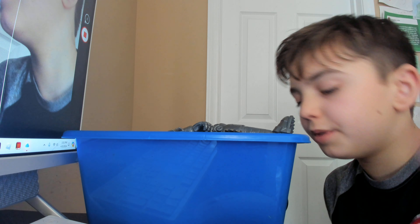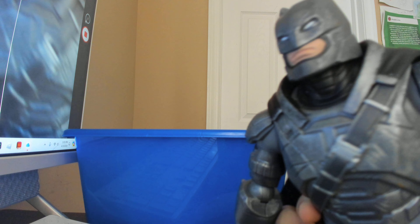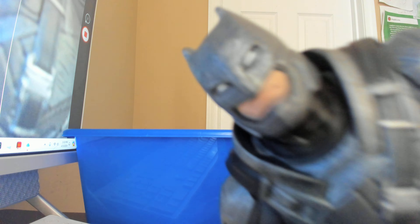Next up we have a 12-inch Batman figure from Batman v Superman. This figure has good articulation for this type of figure, and a good sculpt, though the cape has some issues. Overall, good articulation and sculpt for this Batman figure.